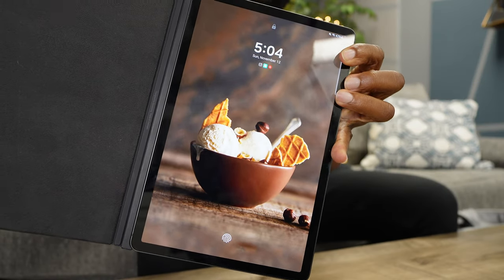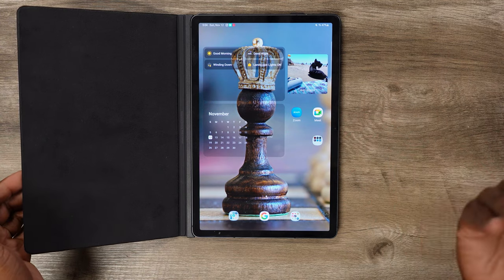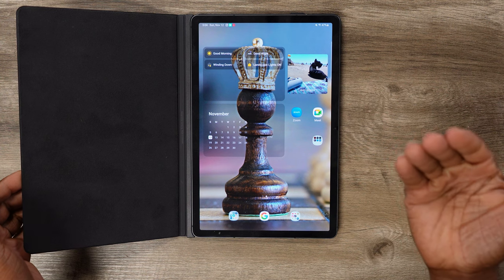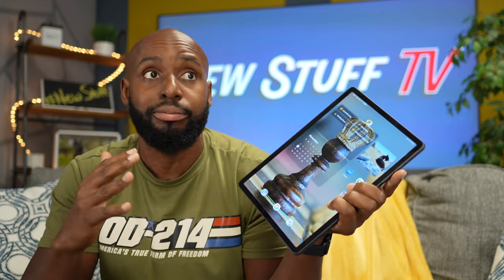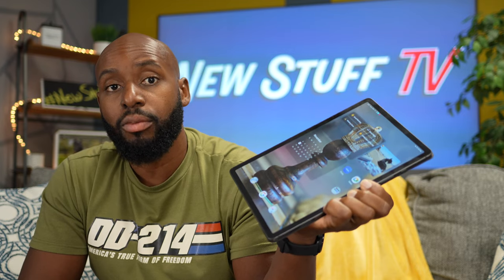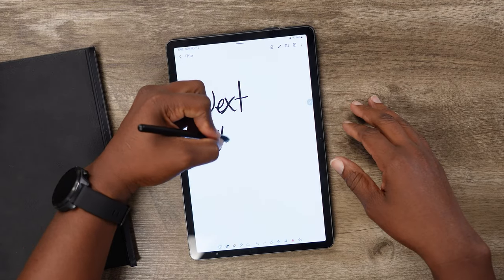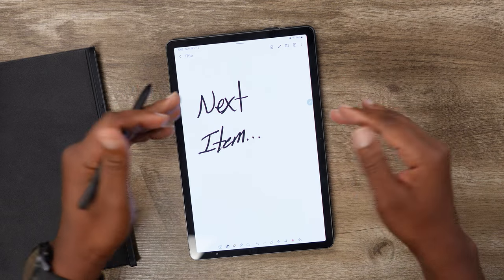This one surprised me too — the Galaxy Tab S9, the regular version. They make the S9, S9 Plus, and S9 Ultra, but I opted for the smallest because it has almost all the same features as its bigger brothers in a more manageable form factor. You get the S Pen, the same screen, in-screen fingerprint scanner, and a great camera. I recently released a video on how this tablet is better than the Galaxy Tab S8 Ultra, so go check that out.